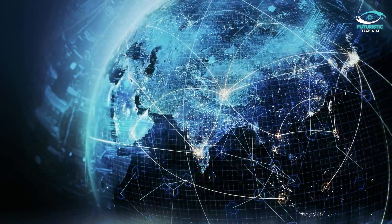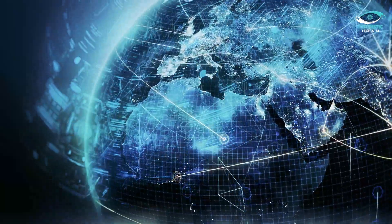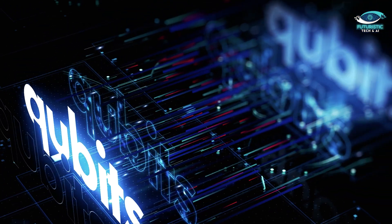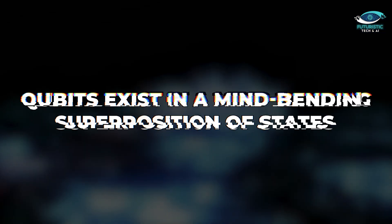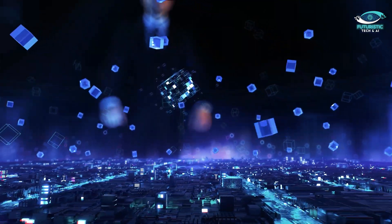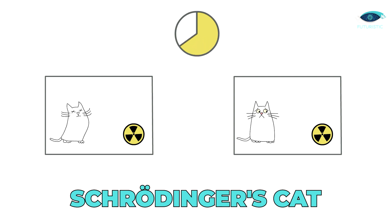To comprehend the marvel we're delving into, let's venture deeper into the enigmatic quantum realm. Our quantum heroes, qubits, are at the heart of this revolution. Unlike the straightforward up or down of classical bits, qubits exist in a mind-bending superposition of states — picture them as having multiple identities simultaneously, like Schrödinger's cat being both alive and dead until you open the box.